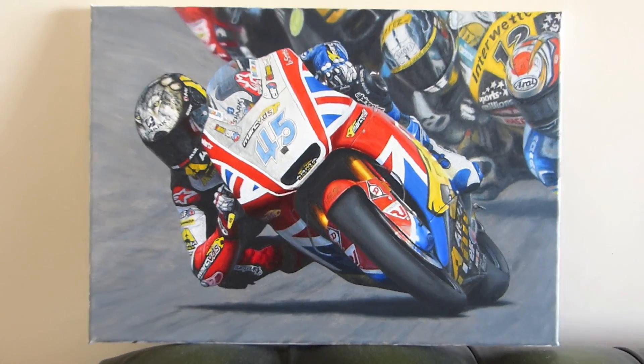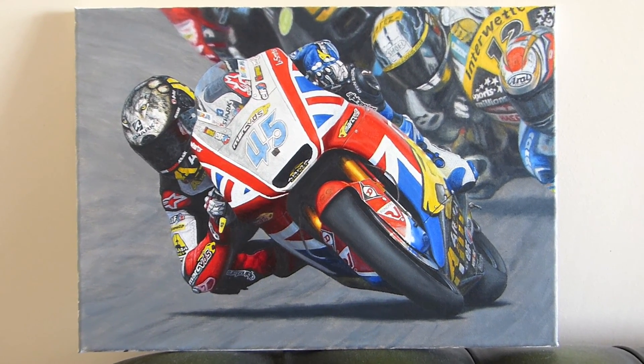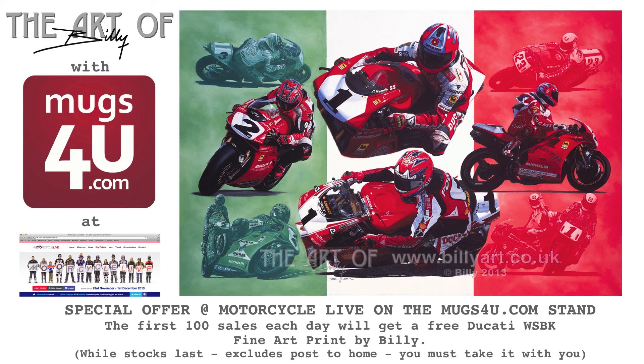That's a quick little update on what Scott's doing, but a little bit more news: I will be on the stand with Mugs4U at Motorcycle Live this year and we're doing a special deal. You can have a free fine art print of Ducati World Superbike Champions with any purchase — first 100 every day get a free World Superbike fine art print.